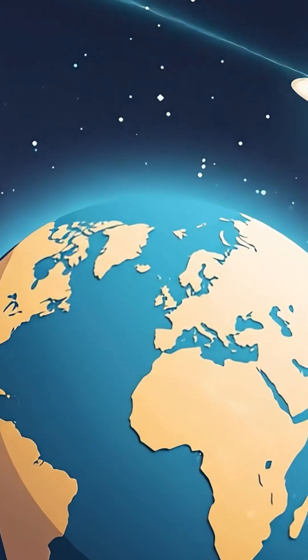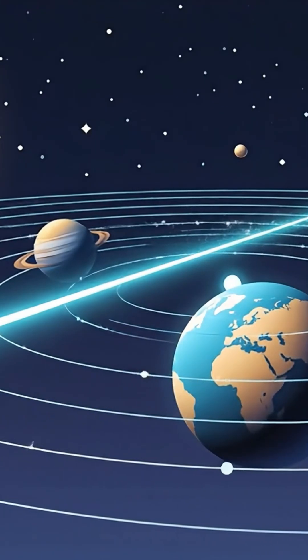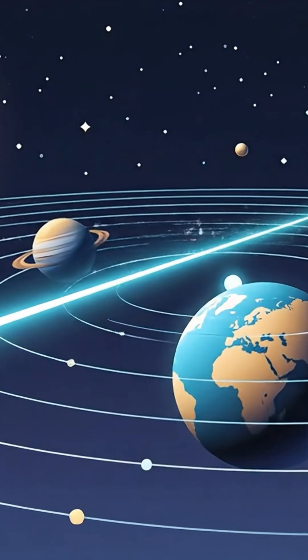Don't worry though — 3i Atlas won't come anywhere near Earth. At its closest, it'll be about 170 million miles away, which is perfectly safe.